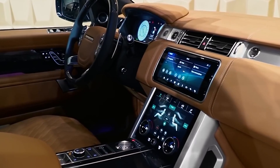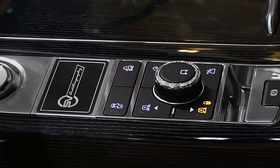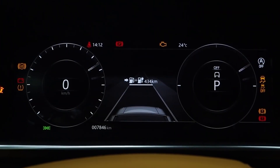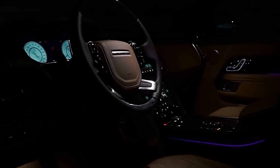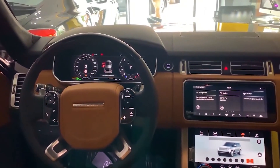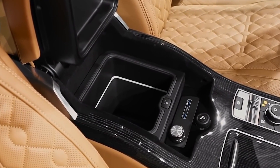Four-zone climate control allows all cabin occupants maximum comfort. The 10.2-inch infotainment touchscreen and DAB tuner deliver an outstanding level of entertainment, while Bluetooth and USB provide connectivity for all your devices. The SUV even includes a TV tuner. The classic look and feel of the interior provide the absolute best of cutting-edge technology and luxury.